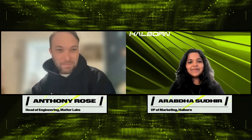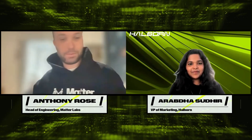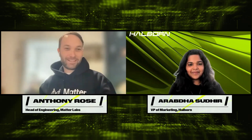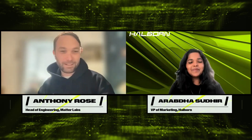Thank you for having me. Great to be here and looking forward to chatting. Joining from Matterlabs, the company behind ZK Sync. We've had an exciting few weeks and obviously been working with HowBorn as part of that, and very happy to get into the weeds of it with you.